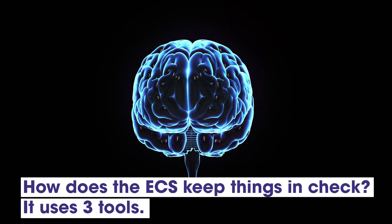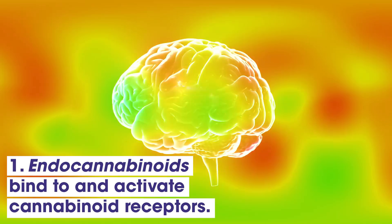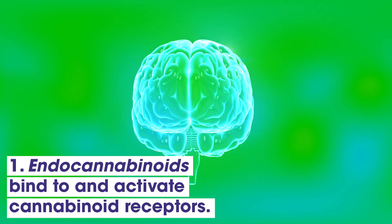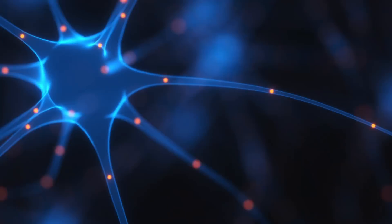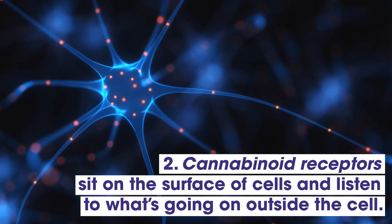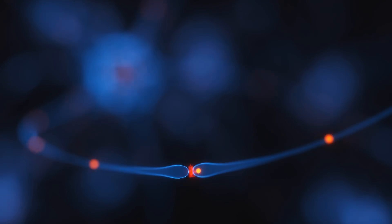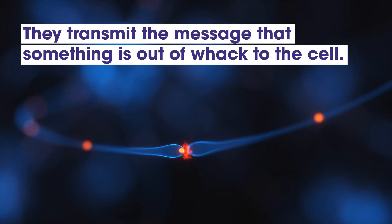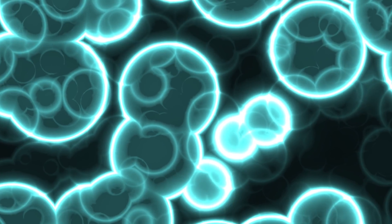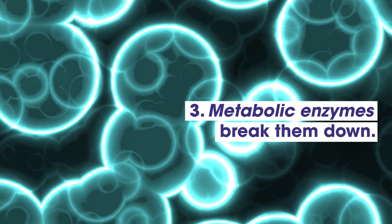Well, it uses three key tools. When something is thrown out of whack in the body, a cell will produce natural endocannabinoids — molecules that bind to and activate cannabinoid receptors. Cannabinoid receptors sit on the surface of cells and listen to what's going on outside the cell. So when endocannabinoids bind to these receptors, they transmit the message that something is out of whack to the cell, setting off a response to stop it. Once the endocannabinoids have done their job, metabolic enzymes break them down to ensure they're only used when needed.